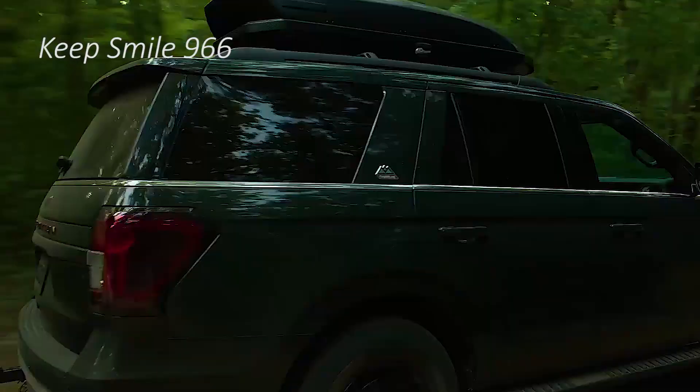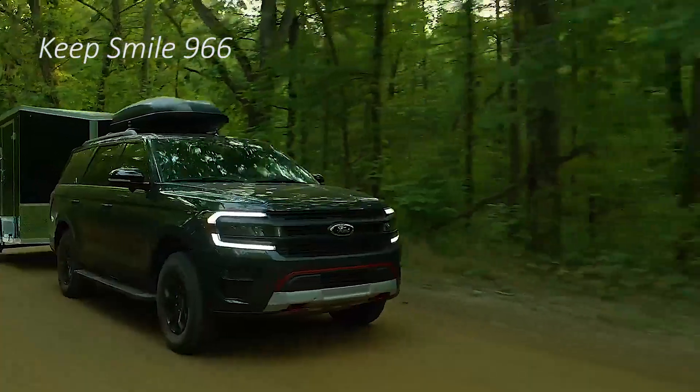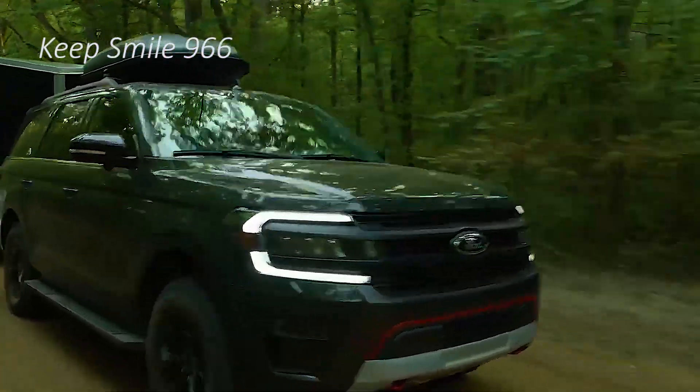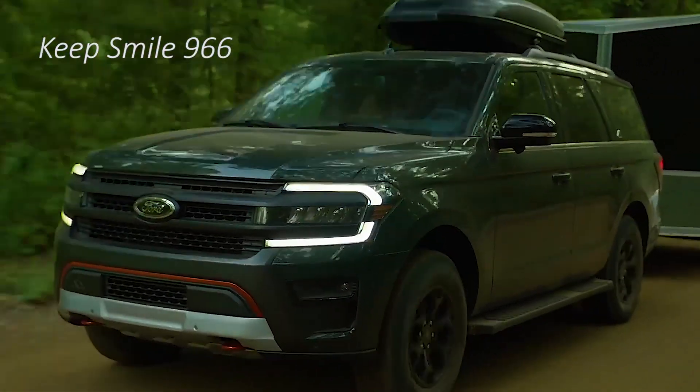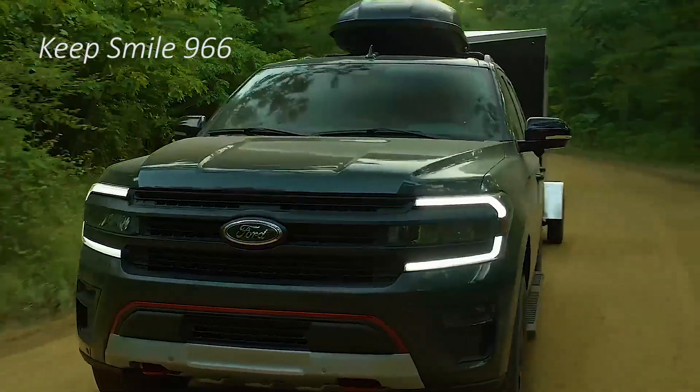Ford gives the Expedition Timberline the F-150 Raptor's skid plate and the Trail Turn Assist feature for tighter turning from the Bronco. The Expedition Timberline runs on 33-inch Goodyear Wrangler off-road tires and offers 10.6 inches of ground clearance, more than the Jeep Wagoneer.